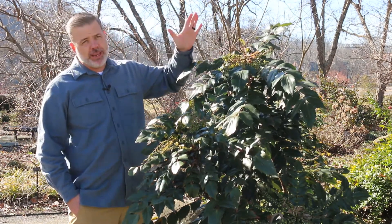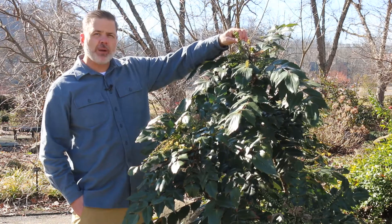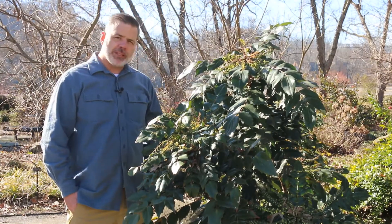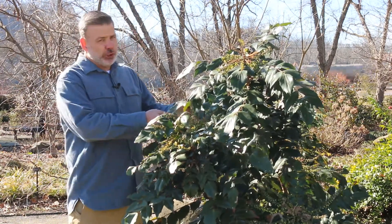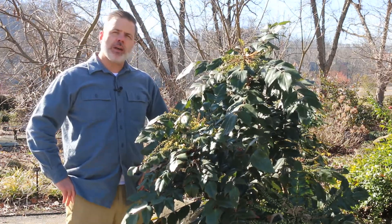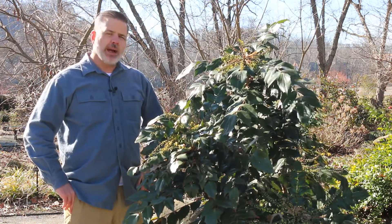But here we are, this is end of January, beginning of February, and here we've got these winter flowers starting to come on this plant. Now this is kind of a tough, tough plant — it's a very coarse textured shrub, kind of sharp to the touch, but one that's actually been a little bit invasive in our native woodlands. This is a non-native plant, so really planting this is not necessarily advised.